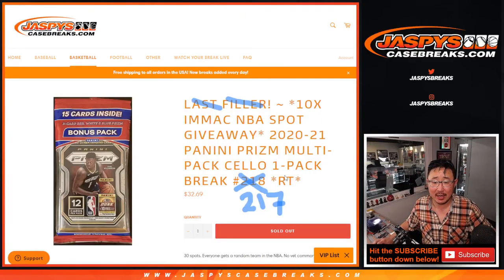Hi everybody, Joe for JaspiesCaseBreaks.com, coming at you with random team number 217 for 2020-2021 Panini Prism Basketball Cello Pack.